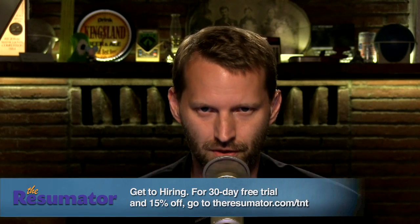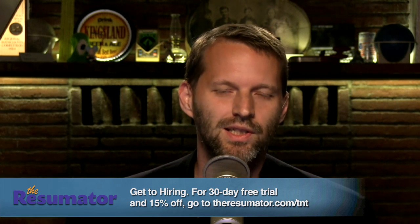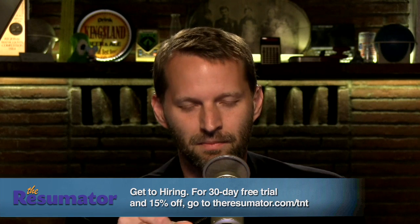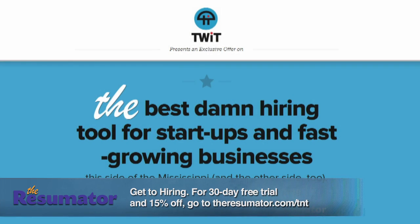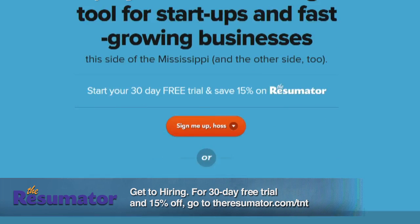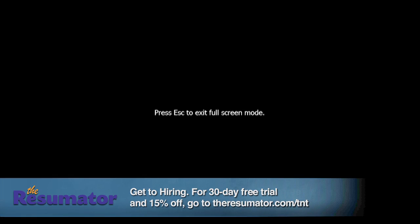This episode of Tech News Today is brought to you by The Resumator, a hiring solution for small and fast-growing businesses. If you're a business executive, hiring manager, or HR professional, this is a way you can reduce time spent on hiring tasks by 50% and reduce cost per hire by as much as 85%. It's an end-to-end hiring package that helps manage the entire process from attracting great applicants to selecting your next employee. We're using it right here at Twit.